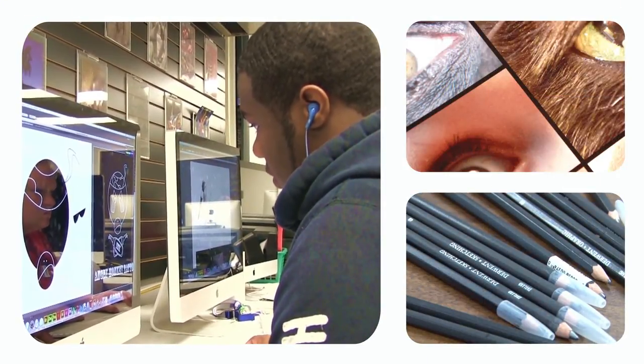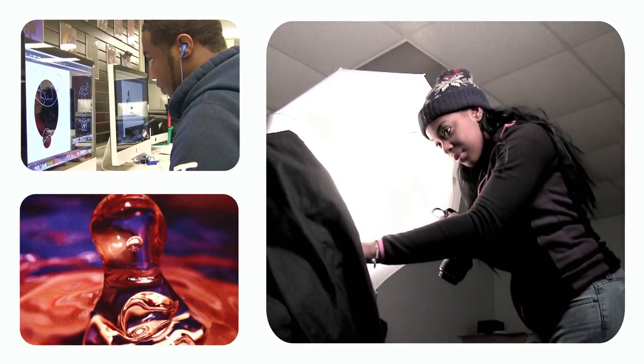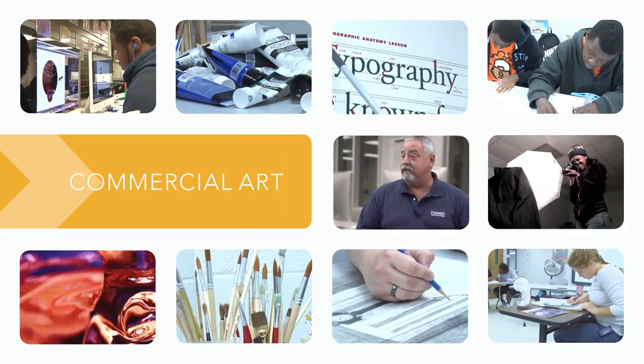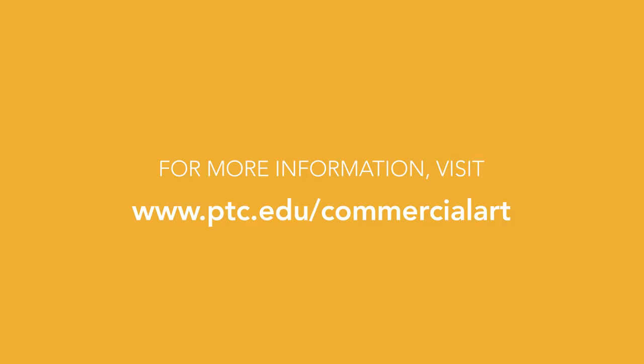The commercial arts program at Piedmont Tech is designed to make you employable. We offer an excellent education, and we approach almost every assignment from the standpoint of how it applies to a real-world situation. If you love to be creative, like to draw, or enjoy photography, this is the place to be. If you have an artistic streak and enjoy solving problems by thinking creatively and working with computers, commercial art may be the right fit for you. Contact us today for more information.